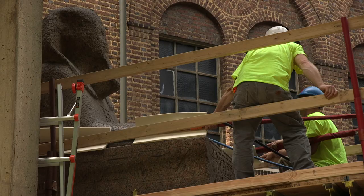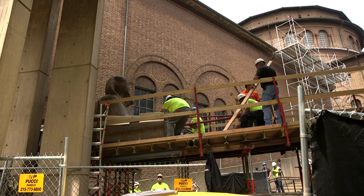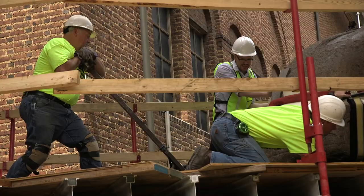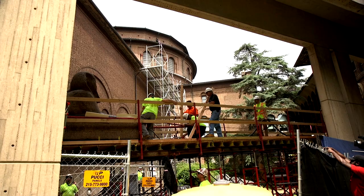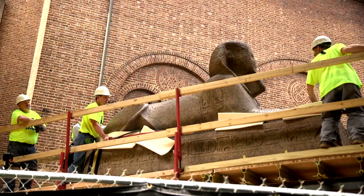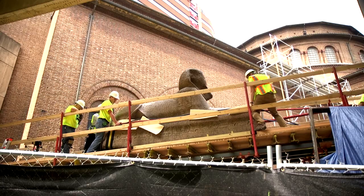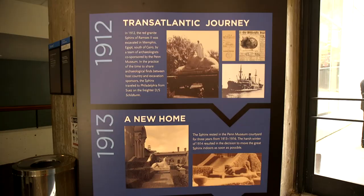This Sphinx was set up in front of a temple at the city of Memphis, and it was a being designed to protect the temple space — to threaten or ward off any evil that might approach the temple. That was really how the ancient Egyptians conceived of Sphinxes, as these protective entities. People are fascinated by Sphinxes because a Sphinx is such an iconic image of ancient Egypt, and people have long felt very attached to our Sphinx here at the Penn Museum.